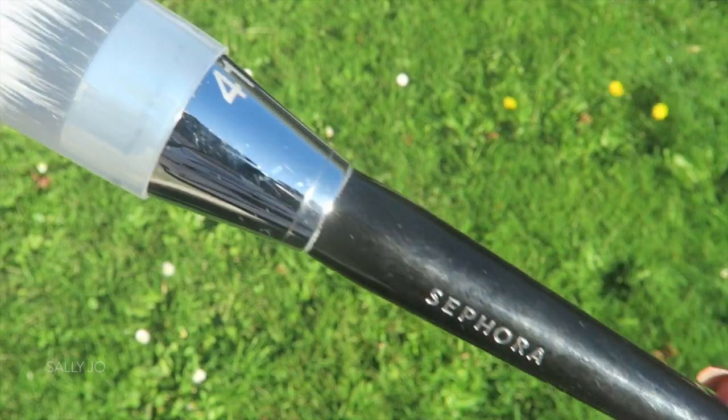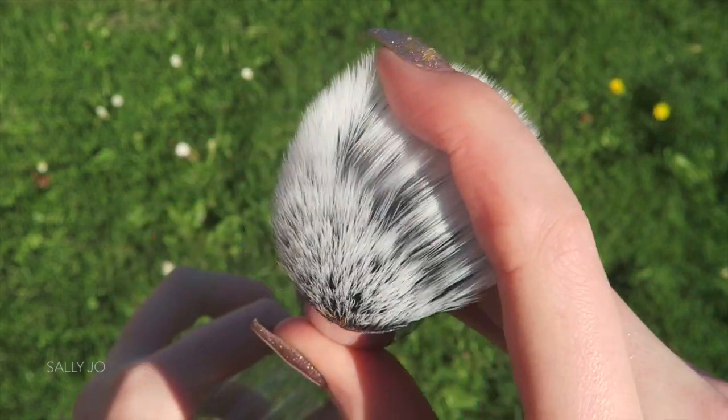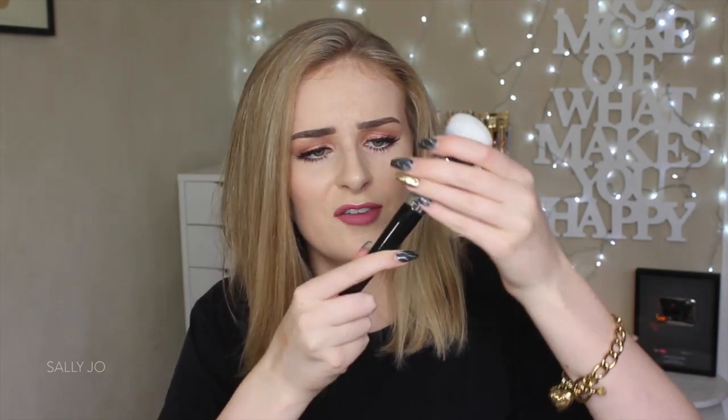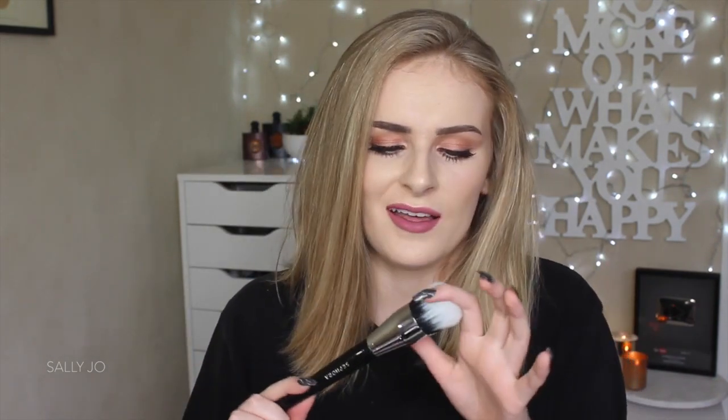I also got this Sephora brush — I think I convinced Shan to get one of these too. It just looks so nice, really cool. Oh no — mine's like faulty. Can you see that? I feel like it's gonna fall right off the handle. Well, that sucks, because this wasn't the cheapest brush either. But if it does break, I have hot glue, so that could be a thing that needs to happen.